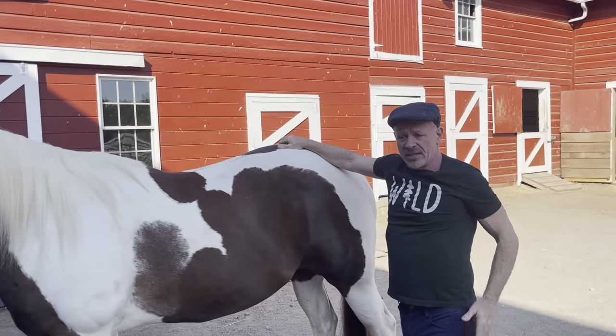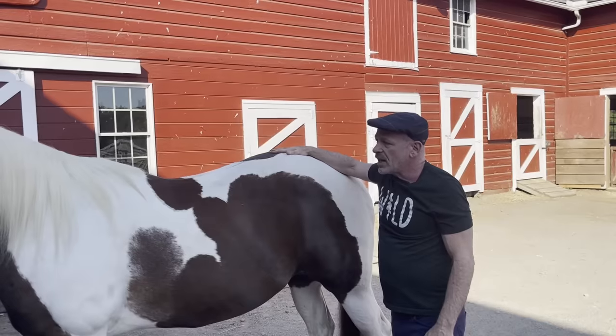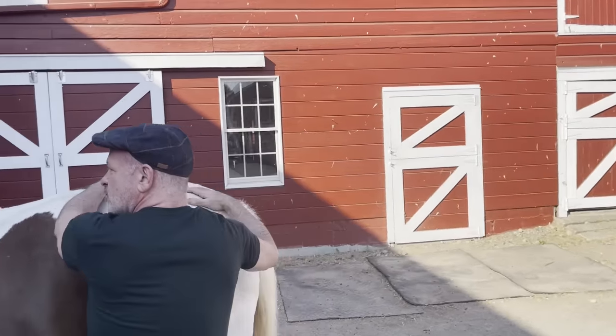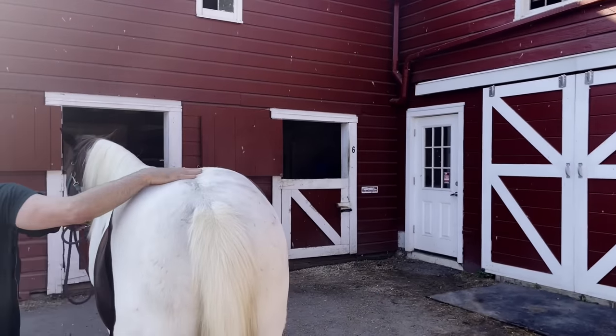We have a sciatic nerve in humans and animals that goes down the back left and the back right — there are two of them. You've got a little bit of a loss of muscle in your butt, Dusty. You can see this side is sloped. This side is higher, and this side slopes down right here.